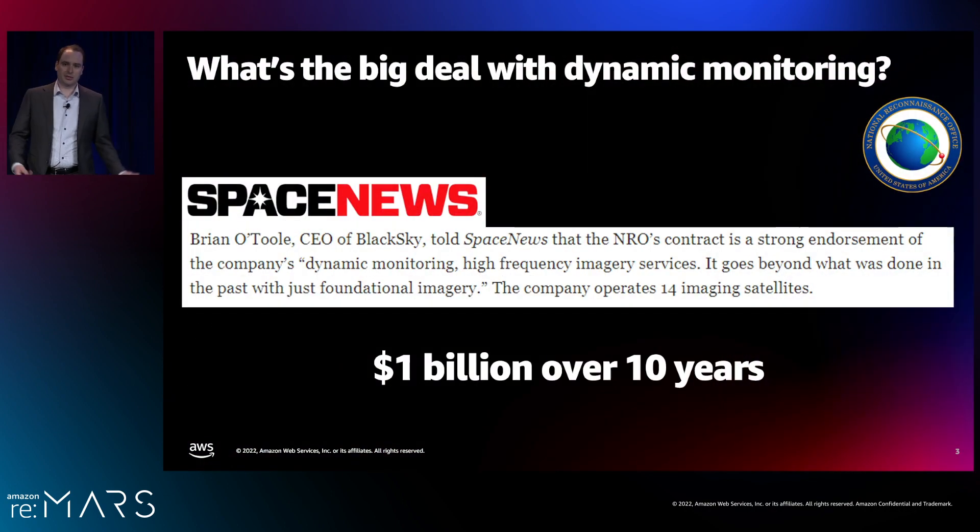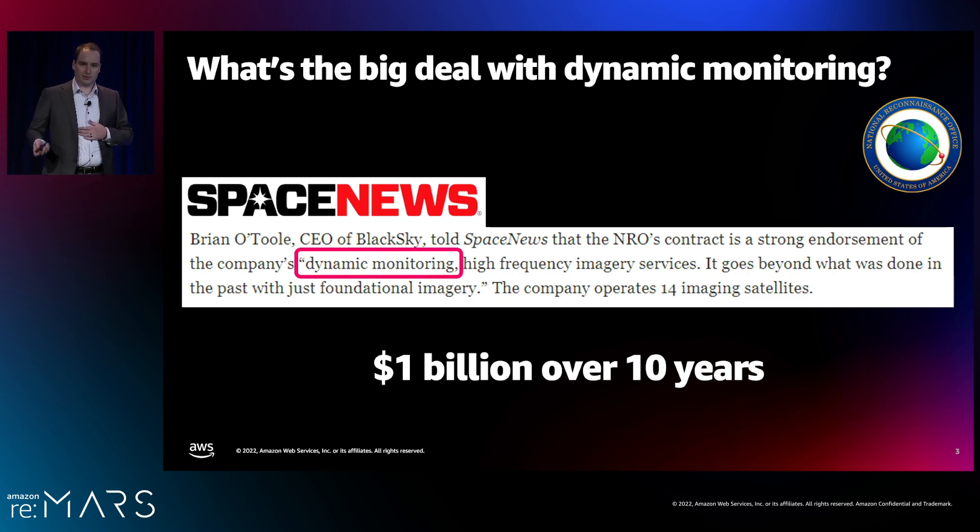So what's the big deal with dynamic monitoring? This talk is about space-based dynamic monitoring — being able to monitor activity as it unfolds around the planet using a combination of space sensors, ground sensors, and artificial intelligence. The National Reconnaissance Office recently issued BlackSky a one-billion-dollar, ten-year contract to offer our dynamic monitoring services.